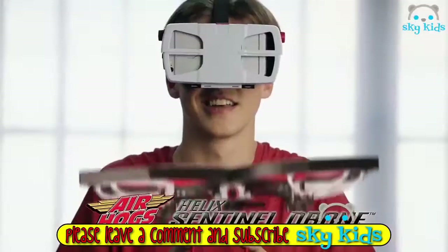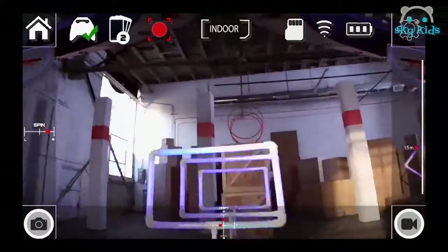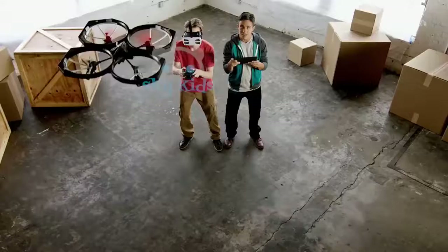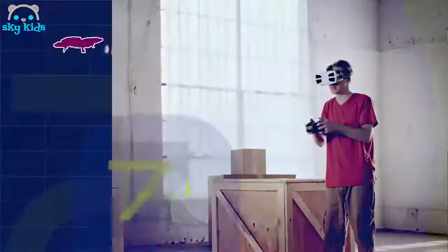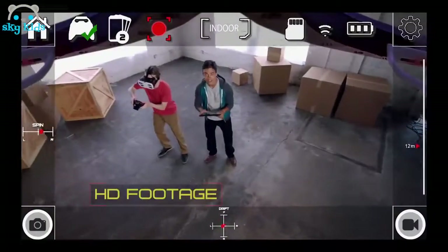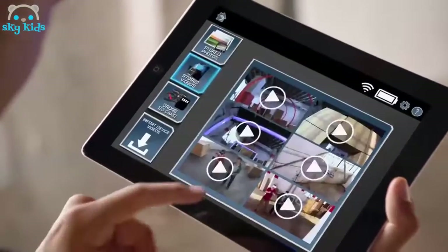It's time to level up, way up, with the Air Hogs Helix Sentinel Drone — the new groundbreaking first-person video drone. See exactly what your drone sees because it streams live HD video directly to the smart device in the headset and to multiple devices at the same time. Plus, it records video so you can share it with friends.